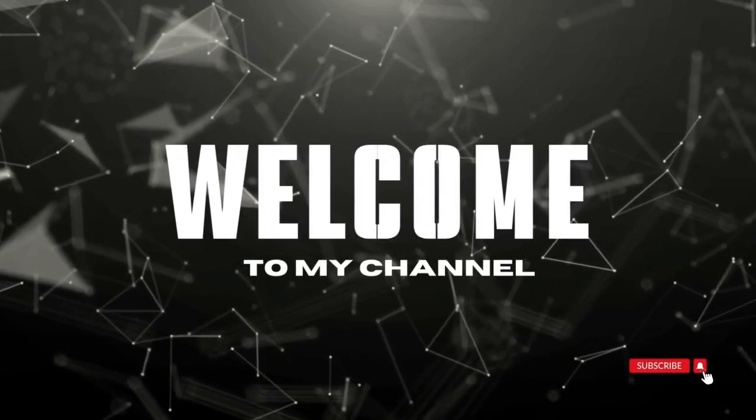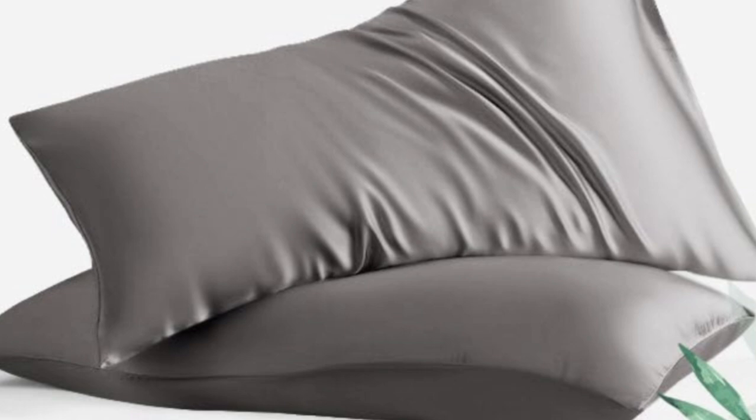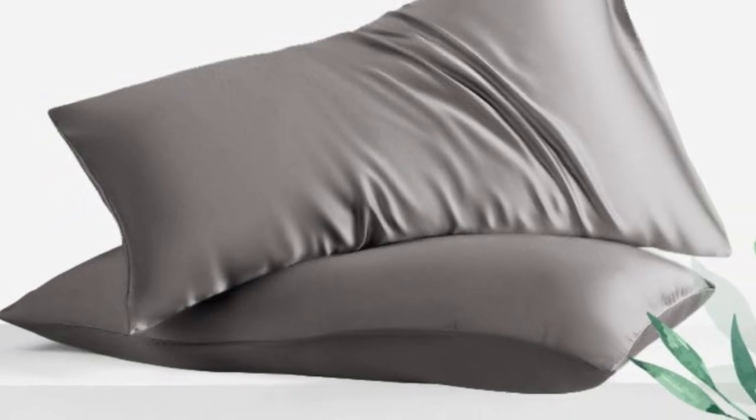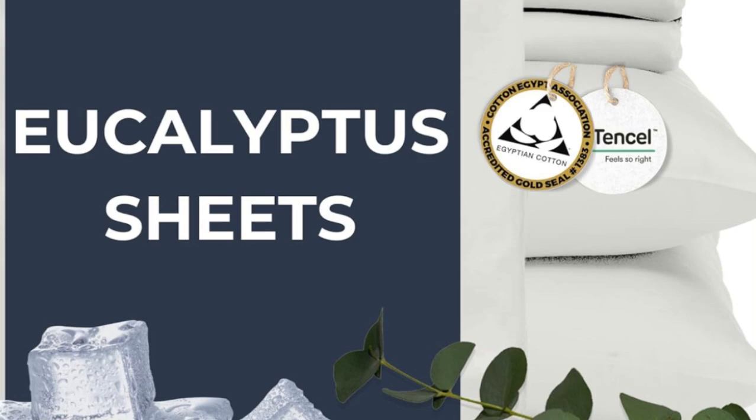Welcome to my channel. Can't decide between eucalyptus and cotton? This sheet set is made from a blend of tensile and Egyptian cotton, providing you with the best traits of each fabric.